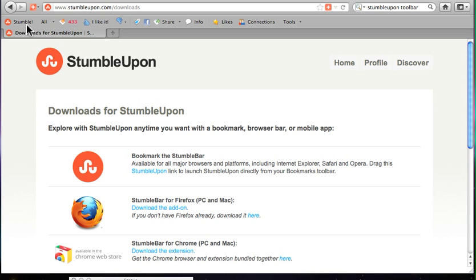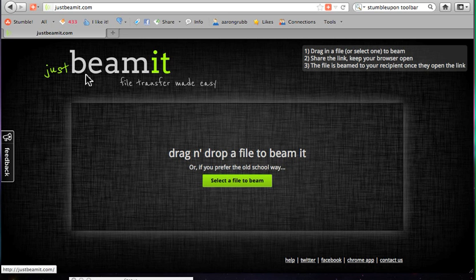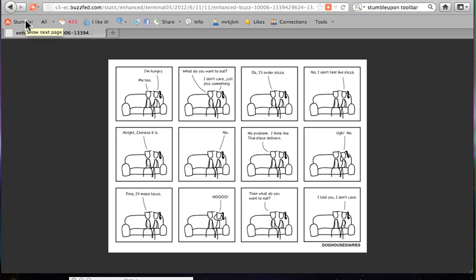So let's take a look at it. I'm here on the internet and I want to go for a tour — I want to see the sites. I've already told StumbleUpon what my interests are, so all I have to do now is click Stumble. StumbleUpon looks at all my interests and says, here we go. She likes stuff about technology, about the internet. It says file transfer made easy, so I probably put something about newer technologies. Let's stumble again.